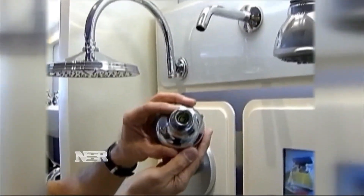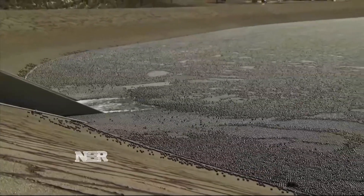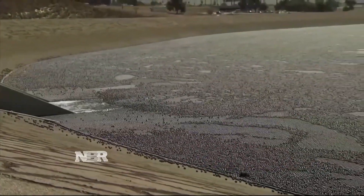California is mandating other changes to save water, like low-flow showerheads. But nothing has gotten as much attention as the shade balls, which are supposed to last a decade.